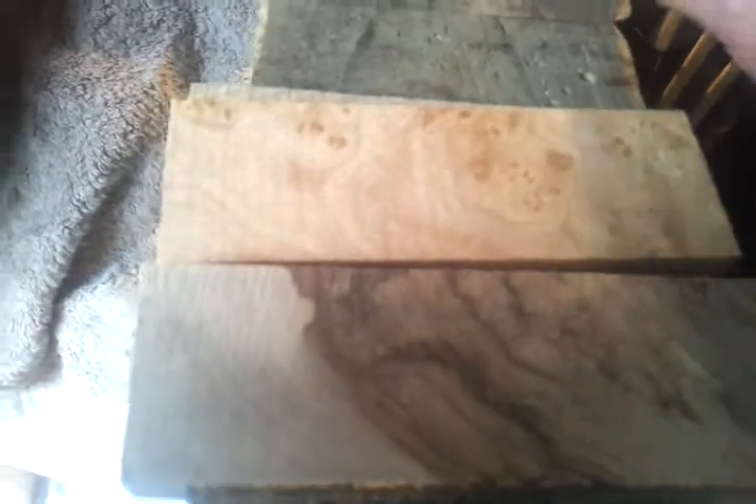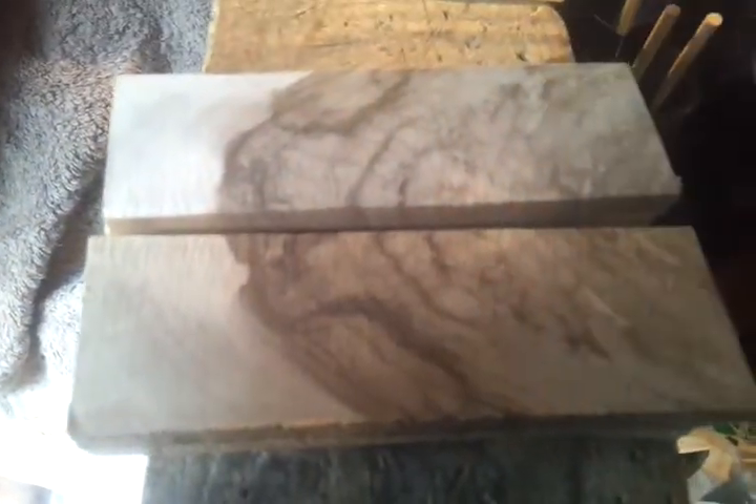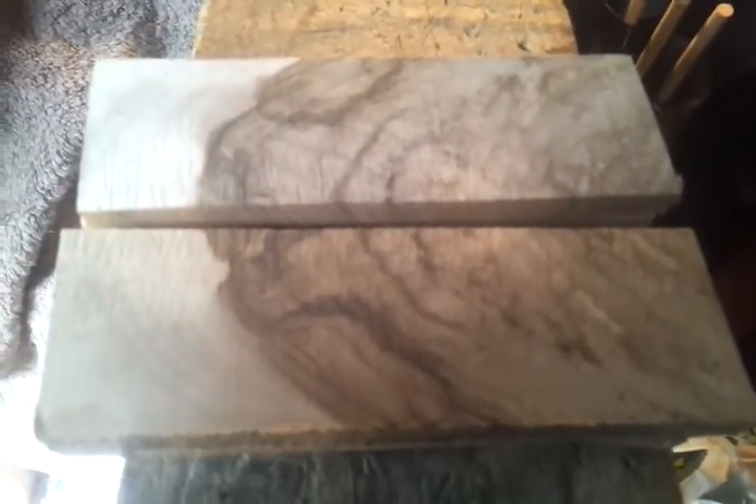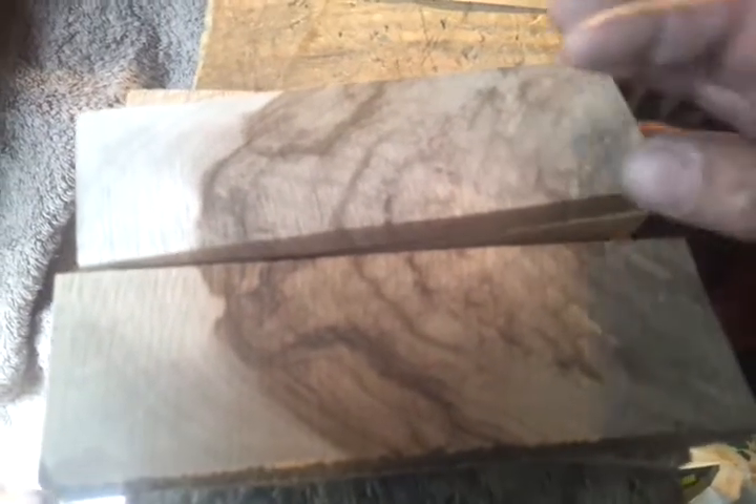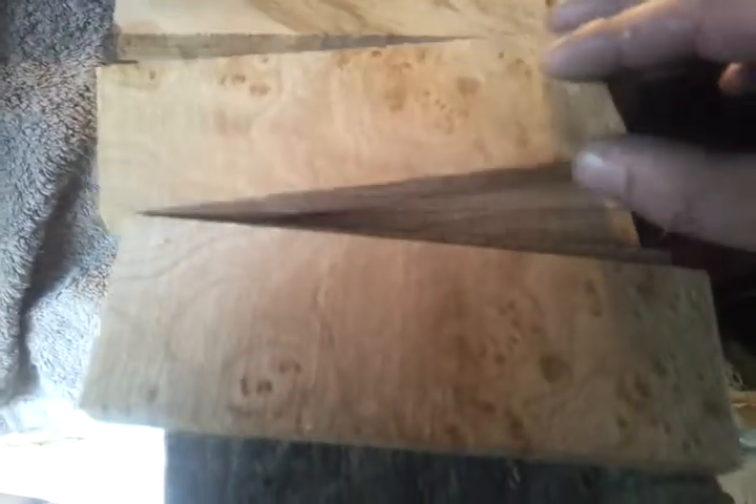And last I've got some Irish walnut, it's got some gorgeous green on that as well. Just thought I'd share that with you guys, I was quite excited when I opened it. Maybe you'll see these again when they're on the side of some blades.